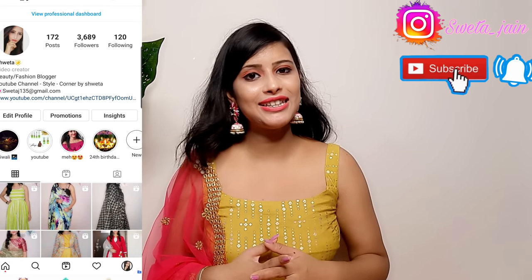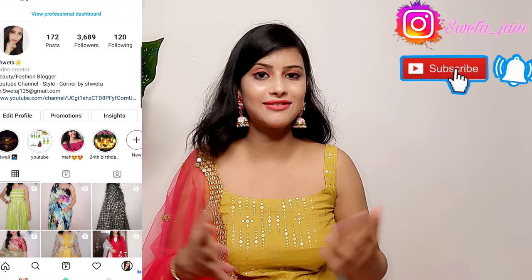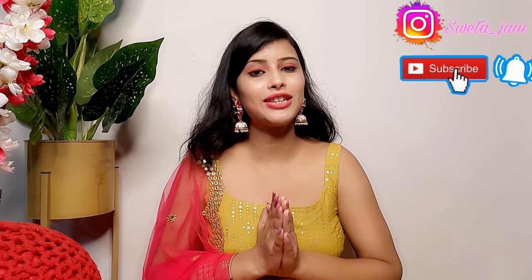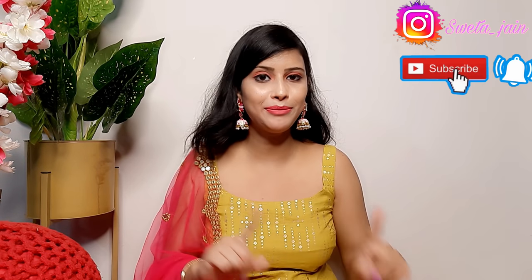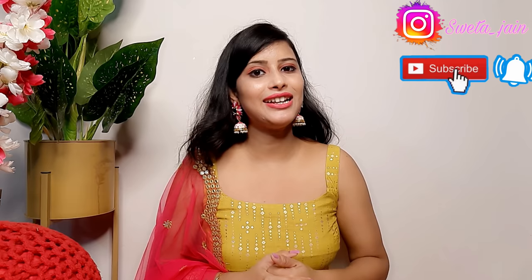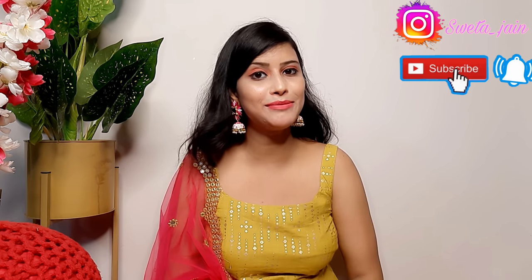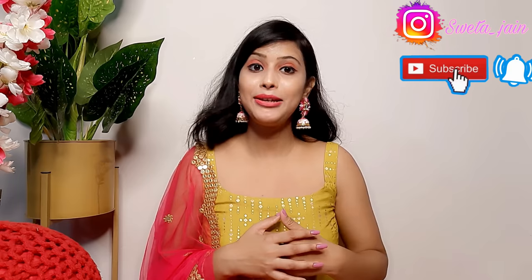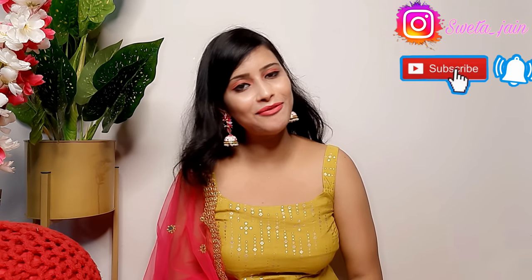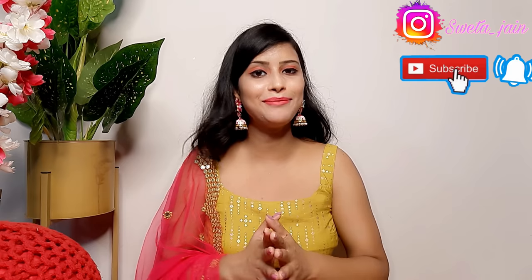If you like something, take a screenshot and message me on Instagram to purchase it — but hurry, as items can be sold out quickly. Stay connected with me on Instagram for updates, giveaways, and all video notifications. If you haven't subscribed to my channel, please do so now.